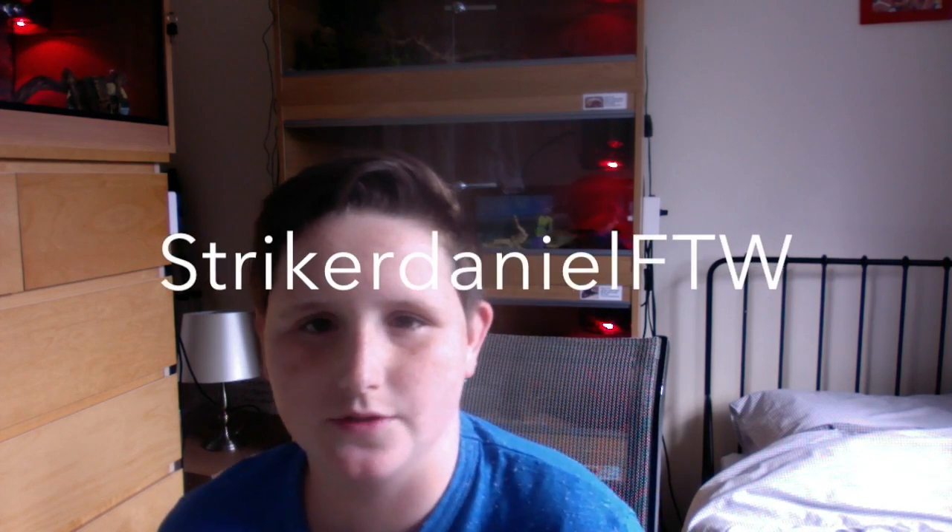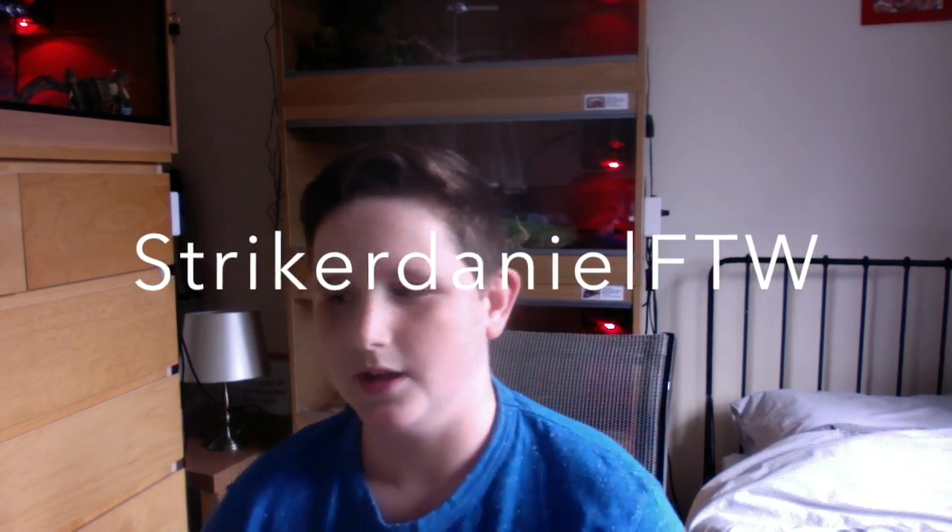Next I have StrikerDanielForTheWin, or FTW. He has a really big collection that I found out recently. A lot of his videos are just on his two snakes — his Carpet Python and his Spotted Python. However, he does actually have a really big collection, so I'm sure he'll be doing a lot more videos in the future. I really enjoy his channel, so I think you should go and subscribe to him.